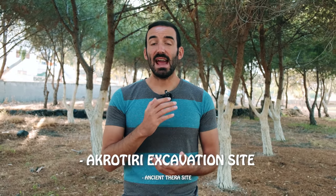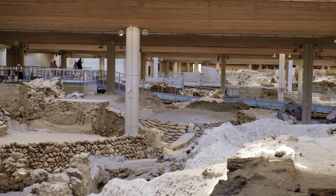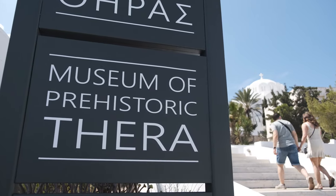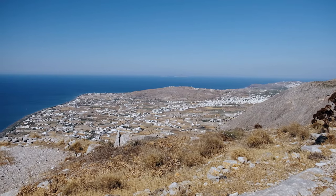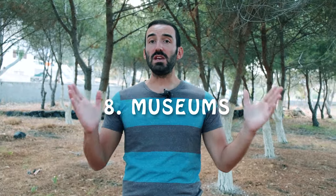In seventh spot we have archaeological sites. There are two of them: the Akrotiri excavation site and the Ancient Thira site. The Akrotiri site is a prehistoric settlement from 2000 years before Christ — it's also called the Pompeii of Greece because of the volcanic eruption of 1600 BC which entirely covered the village, preserving it really well. This excavation site also has its own museum in Fira called the Museum of Prehistoric Thira. The other site, the ruins of Ancient Thira, was inhabited from 800 BC to 700 AD — though in my opinion it's a bit less interesting than Akrotiri.